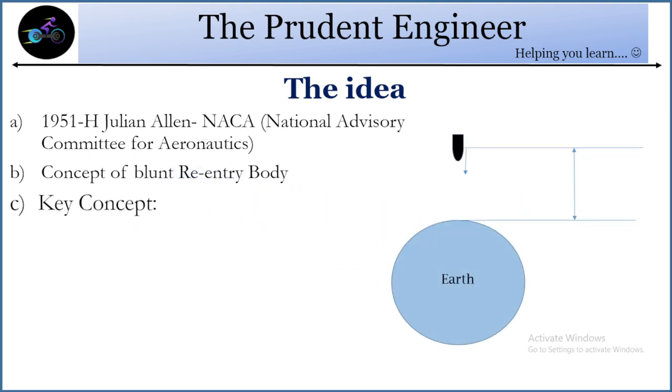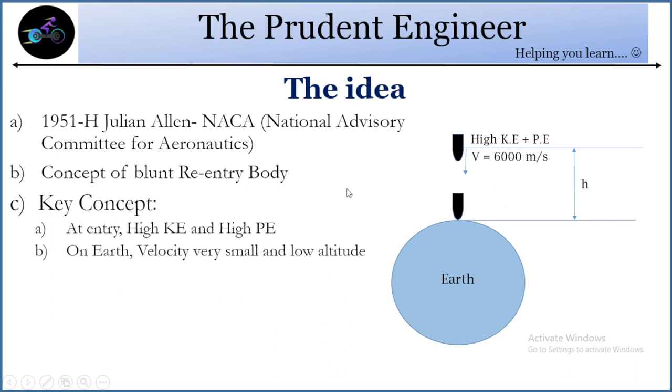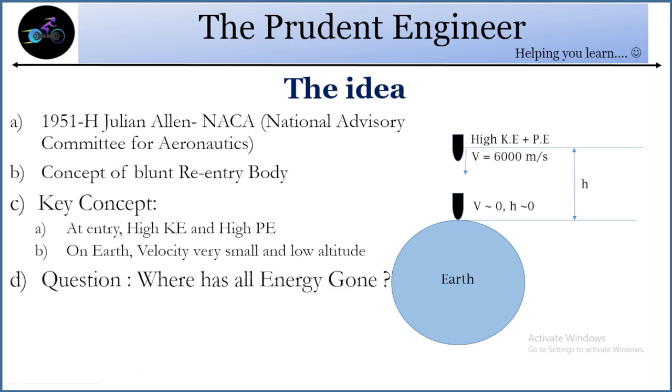To explain this, assume there is the Earth here and you have a re-entry vehicle coming down to hit the Earth's surface. At the time of re-entry, the height in terms of kinetic energy and potential energy is very high. But as soon as it reaches the Earth, the velocity becomes very small and height also becomes very less compared to what it was initially. So the kinetic and potential energy both become very low — the question is, where has all that energy gone?